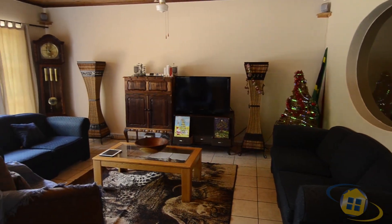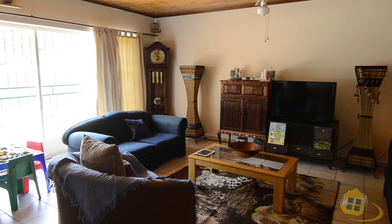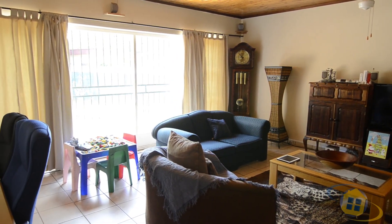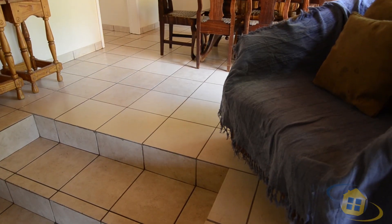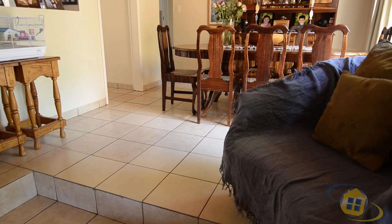The living areas are tiled and feature beautiful wooden ceilings. The spacious TV lounge features a ceiling fan and sliding doors leading out onto the back garden. The dining area is raised and provides lovely garden views through the large windows.